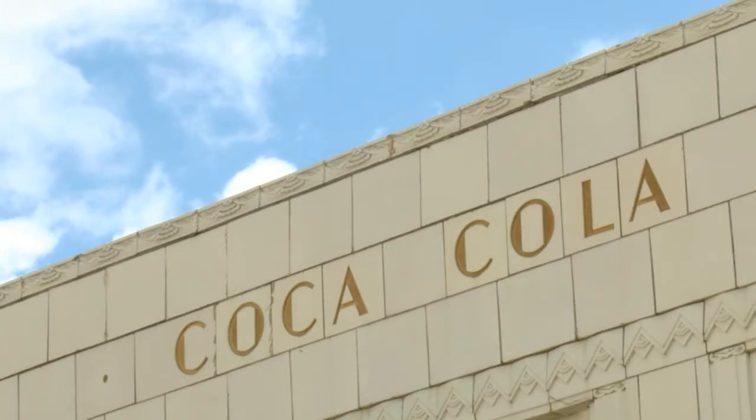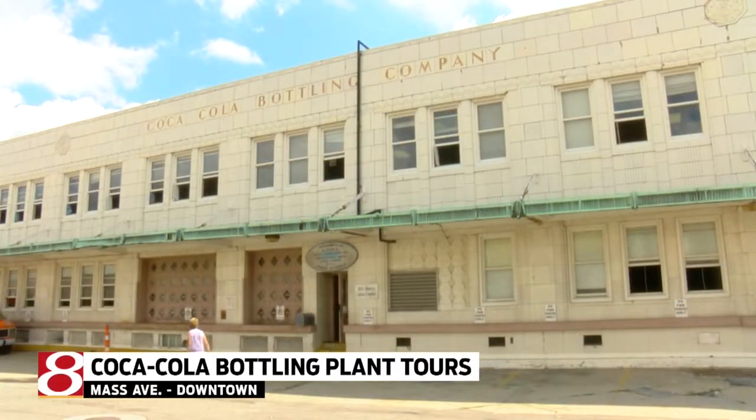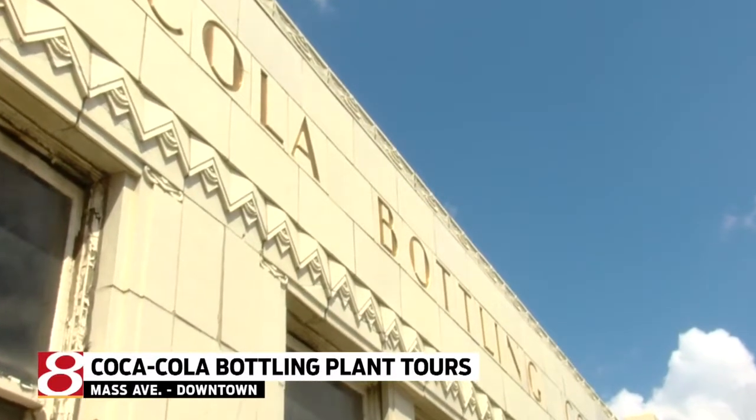In more local news, a look inside a historic building on Mass Avenue. The Coca-Cola bottling plant opened its doors for tourists today. It was built in 1931. It's changed ownership over the years, but most recently belonged to IPS. Earlier this year, IPS started taking bids for it. It'll be turned into retail, hotel, and apartment space.